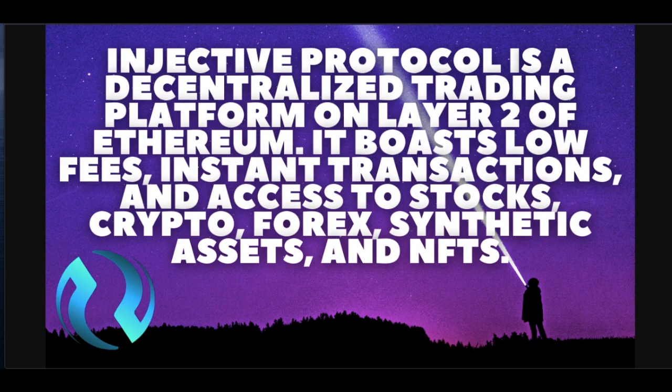So what is Injective Protocol? It's a decentralized trading platform on layer two of Ethereum. It boasts low fees, instant transactions, and access to stocks, crypto, forex, synthetic assets, and NFTs.